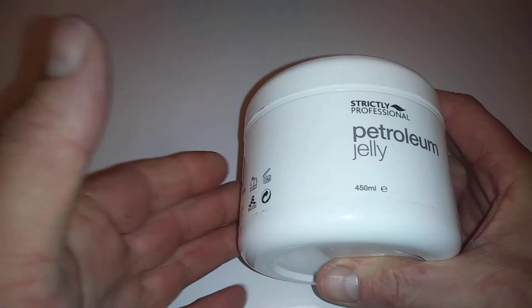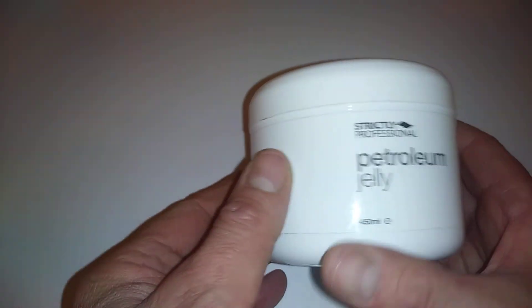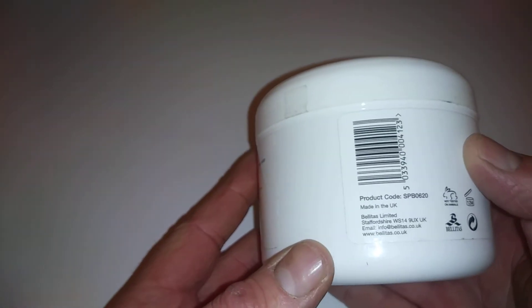Hi guys, it's Tony bringing you another description. Today we're looking at Strictly Professional petroleum jelly, 450ml. This product is made in the UK.